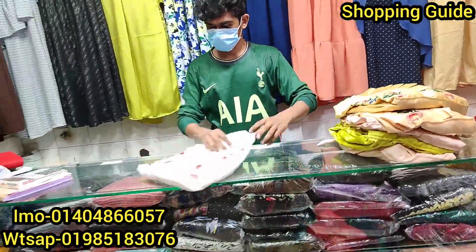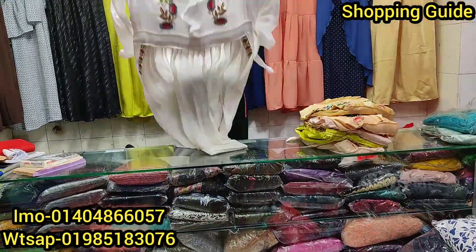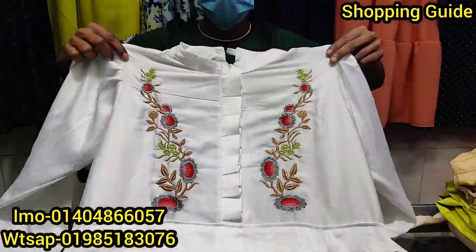This gown is very beautiful. I'm going to take a look at this one. It's a white color. Wow! Very beautiful.